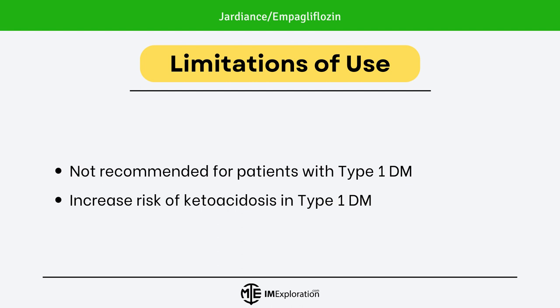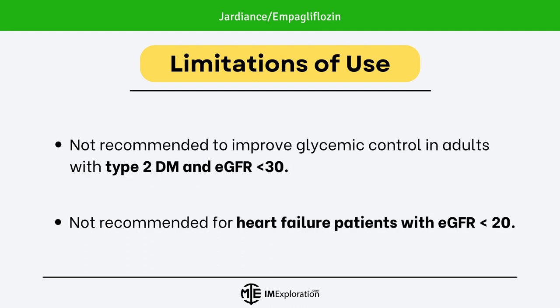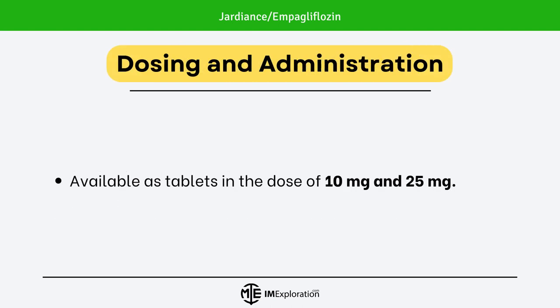Please note the limitations of use. Jardians is not recommended for patients with type 1 diabetes mellitus, as it increases the risk of ketoacidosis. It is not recommended to improve glycemic control in adults with type 2 diabetes mellitus and eGFR less than 30. It is also not recommended for heart failure patients with eGFR less than 20.